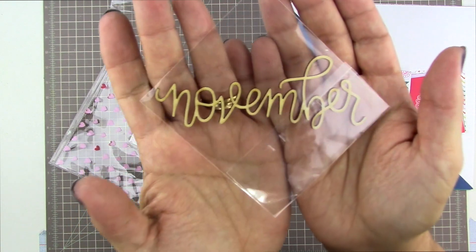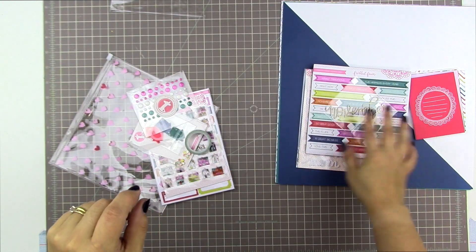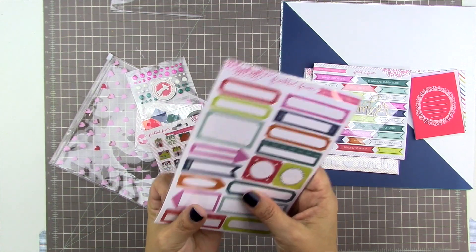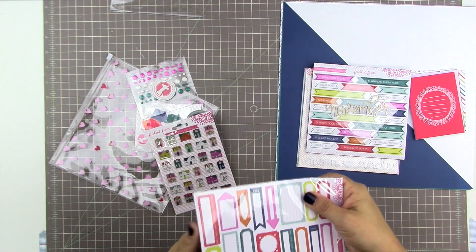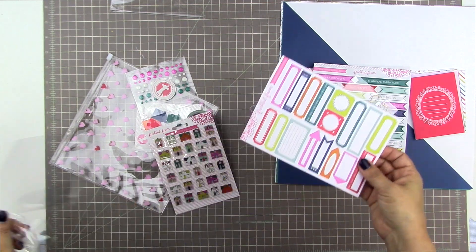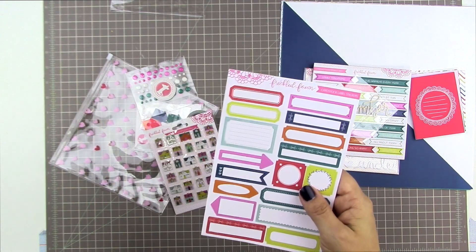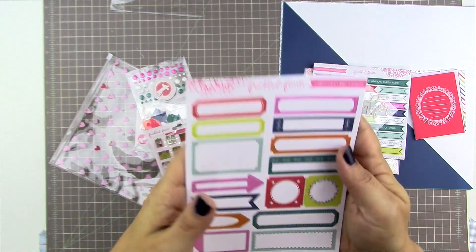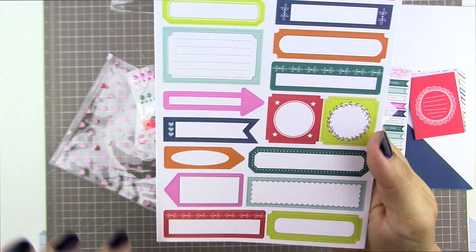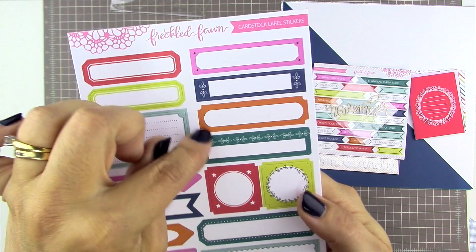Then there is the word November in a scripty font — I used the October one in my Project Life last month, so I'll look forward to putting that one in this month. Then we have a sheet of cardstock label stickers — so cute. I'm really leaning towards using this whole kit, all the embellishments, in my Project Life. I can't wait to do Project Life again. I took a week off — I just skipped a week and I'm going to pick up where I left off. These label stickers are really cute, I like that they've got some interesting unique little shapes and designs.